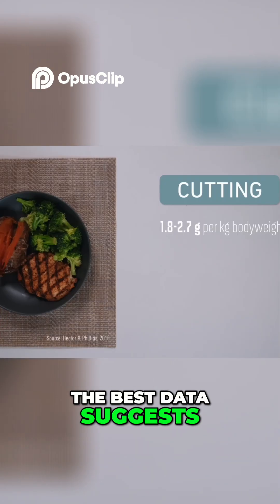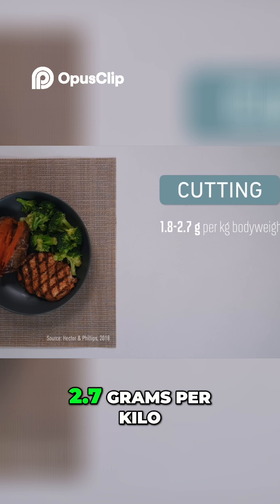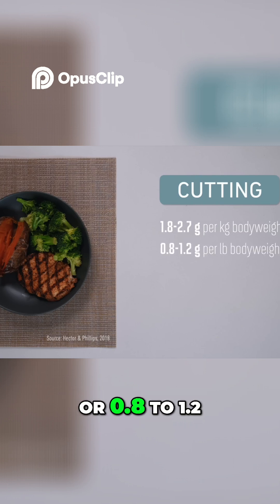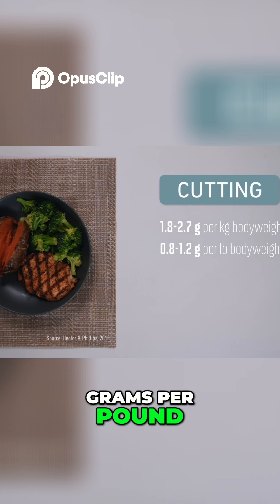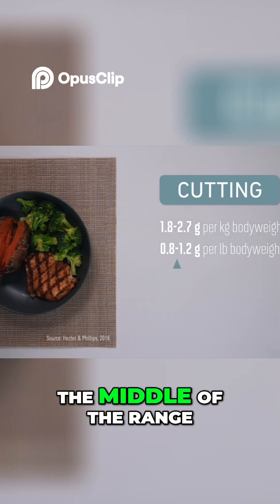To offset this, the best data suggests increasing protein intake while cutting to 1.8 to 2.7 grams per kilo, or 0.8 to 1.2 grams per pound. And here we can see that the classic 1 gram per pound rule sits in the middle of the range.